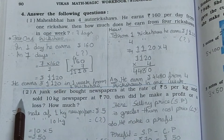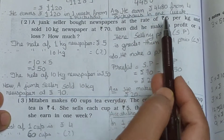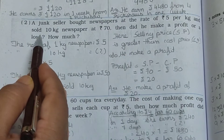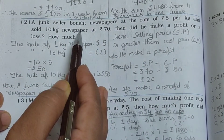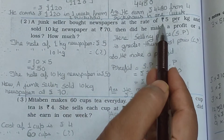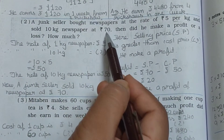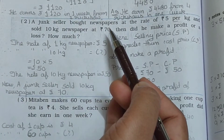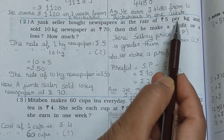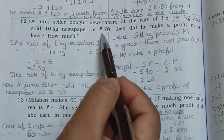Now see the second one. A junk seller bought newspaper at the rate of Rs. 5 per kg — meaning 1 kg costs Rs. 5. And he sold 10 kg newspaper at Rs. 70. So he bought 1 kg at Rs. 5, and sold 10 kg at Rs. 70.